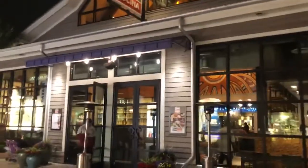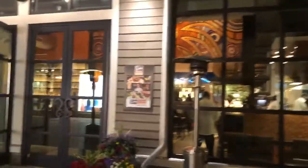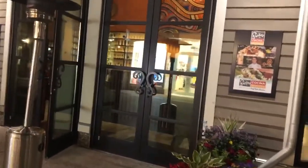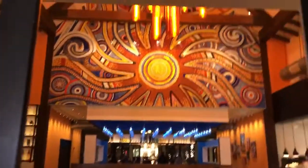We're here at Frontera Cocina — beautiful outside. This is a Coca-Cola restaurant, which I love. We're just waiting for our friends to show up. It looks really nice; I've never been here before. We're here for the healthy, gluten-free options. Let me give you a quick idea of what's inside — wow, it's really something.